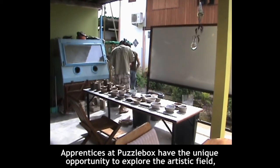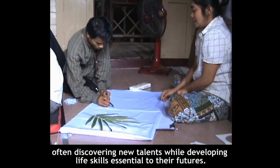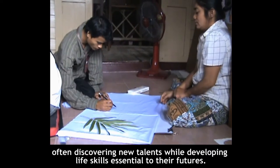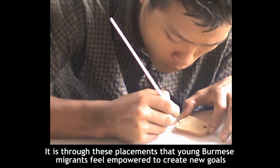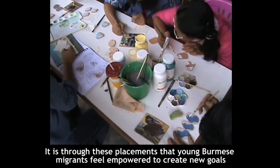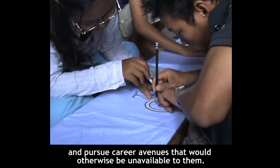Apprentices at Puzzle Box have the unique opportunity to explore the artistic field, often discovering new talents while developing life skills essential to their futures. It is through these placements that young Burmese migrants feel empowered to create new goals and pursue career avenues that would otherwise be unavailable to them.